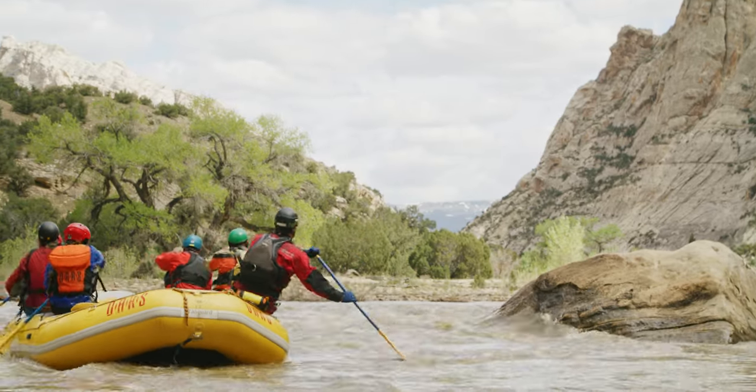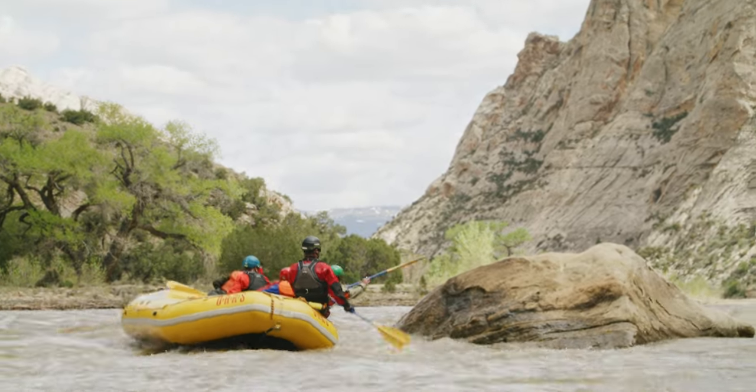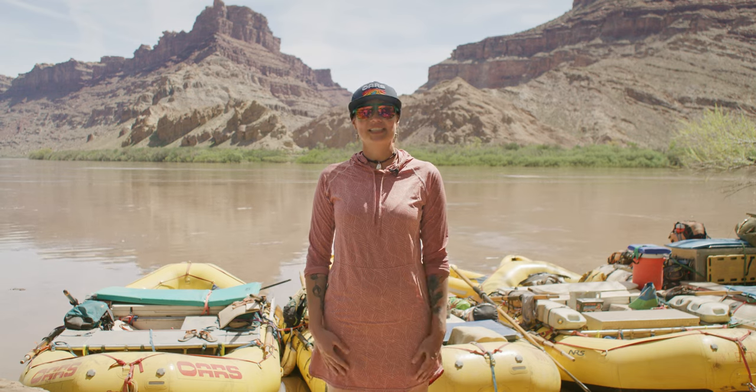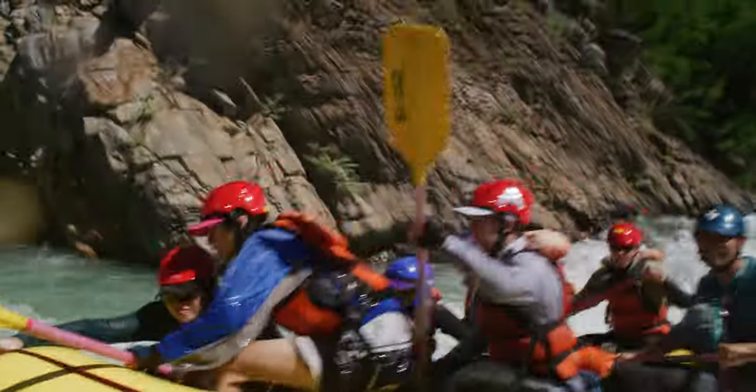The side that goes up is the high side, and if everyone moves their weight over to it and off the low side, it helps to keep the boat from flipping over or wrapping around the rock. If your guide calls for a high side, move fast. The high side is usually the downstream side of the boat and the side that is touching the rock.